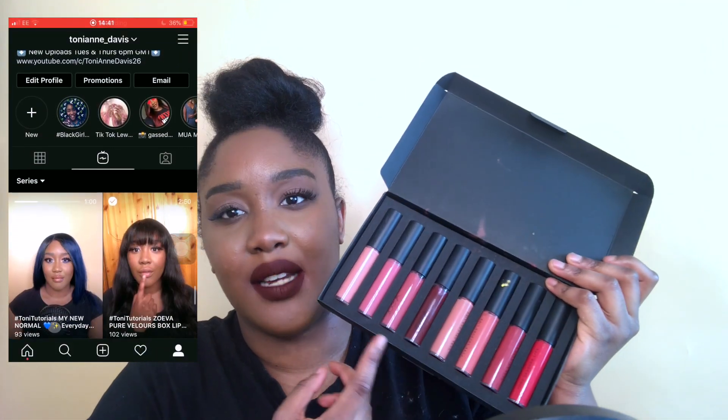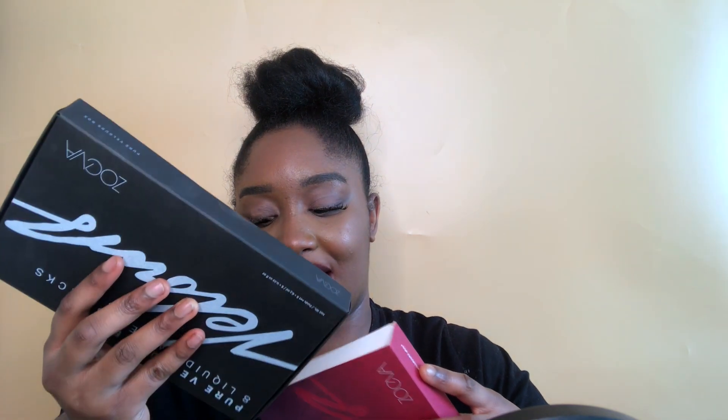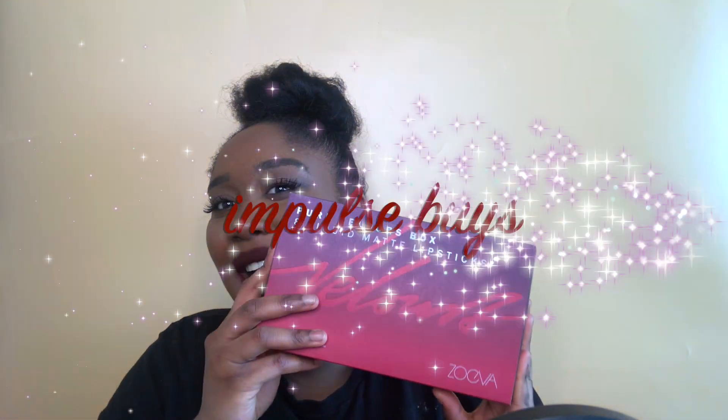Next, my Zoeva Pure Velour 8 liquid matte lipsticks. I've done a lip swatch video on my Instagram — it's tonianne_underscore_davis — so you can see all the colors and how I make them work for my skin tone. I bought these from Beauty Bay. I don't know the lasting power yet but I really enjoy the colors. This one is debatable, but I'll put it in impulse buy.